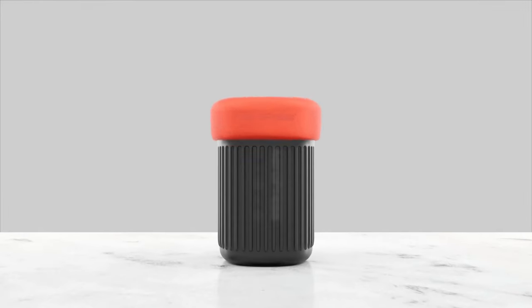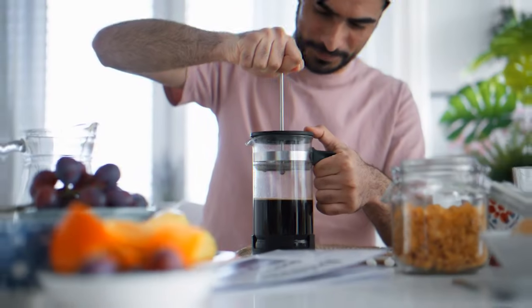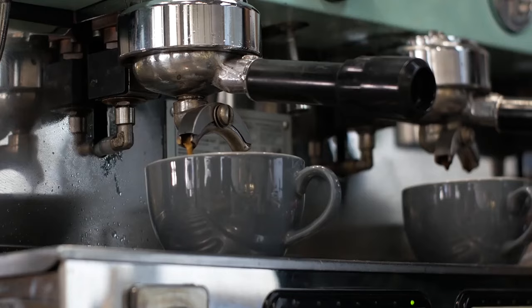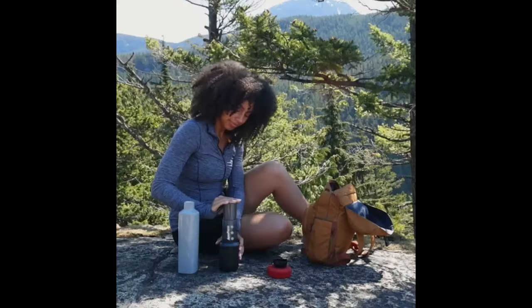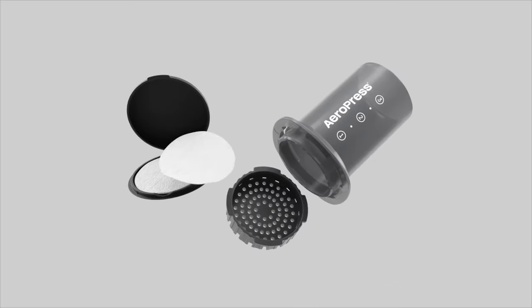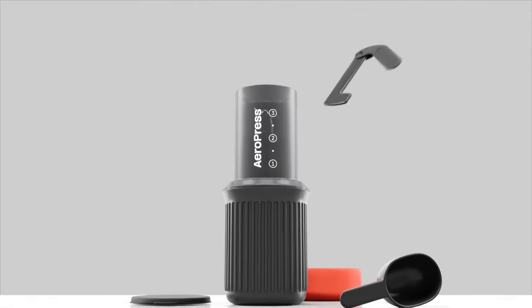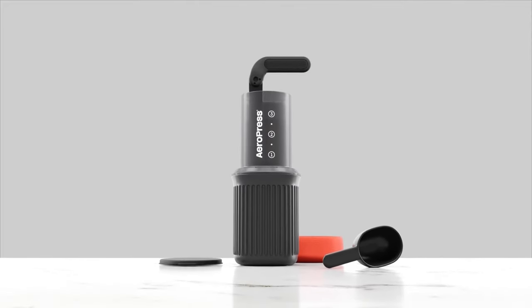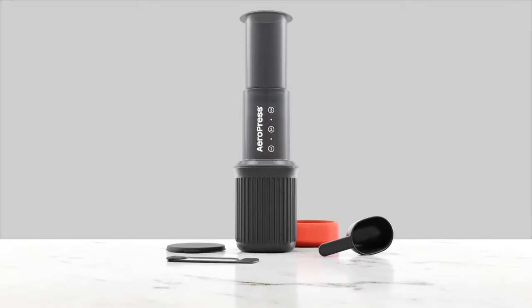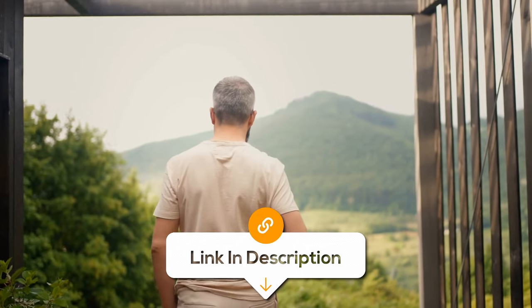Craving for some coffee on the go? The Aeropress Go Travel Coffee Press Kit is your all-in-one coffee solution, perfect for camping and travel adventures. This innovative three-in-one brew method works like a French press, pour-over and espresso maker, resulting in a rich, full-bodied coffee without any grit or bitterness. Compact and portable, it's designed for on-the-go coffee lovers who don't compromise on the quality of their coffee. The kit includes everything you need for a perfect brew, and it's remarkably easy to use. The Aeropress Go ensures you can enjoy a superb cup of coffee anywhere during your outdoor excursions.